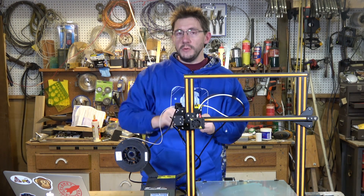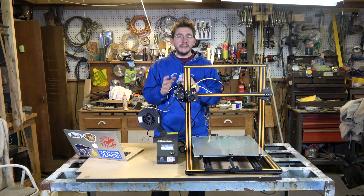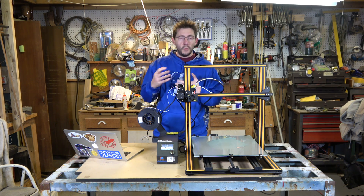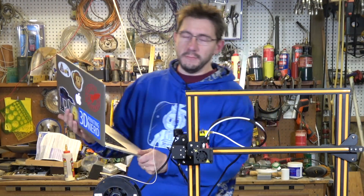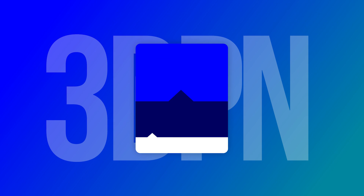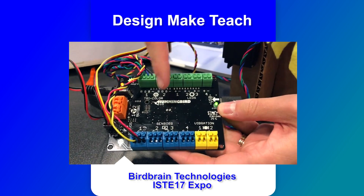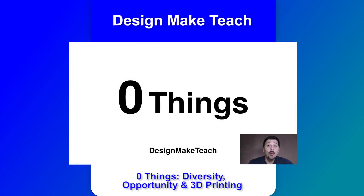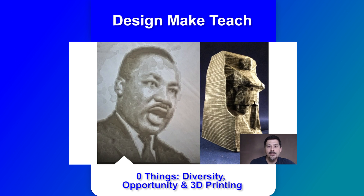First I need to tell you about five YouTube channels I think deserve more eyeballs. The first channel is Design Make Teach, run by Josh Ajima. Josh hosts a wonderful look into the maker and maker education movement, focusing on makerspaces, 3D printing, digital fabrication, and making in the classroom. What I like about Josh is his focus on education and showcasing cool projects for other maker educators. His recent video titled 'Zero Things: Diversity, Opportunity and 3D Printing' is highly recommended — the link will be in the description.